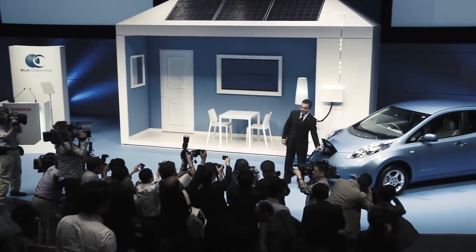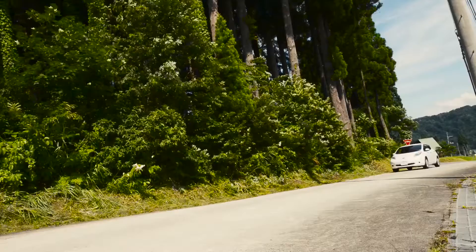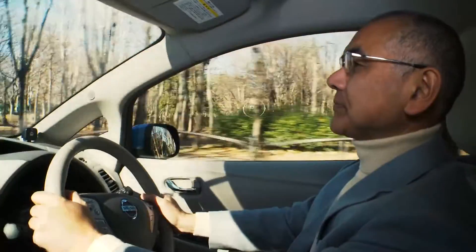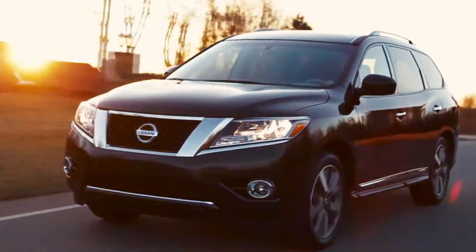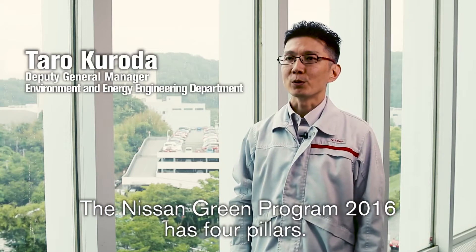In 2011, Nissan announced the Nissan Green Program 2016, a set of goals embodying the company's environmental philosophy: symbiosis of people, vehicles, and nature. Nissan Green Program 2016 has four branches.